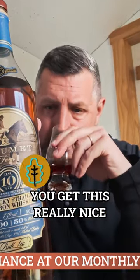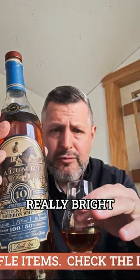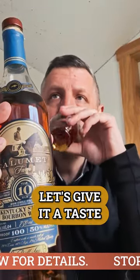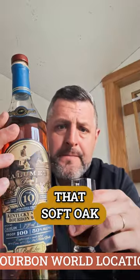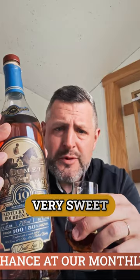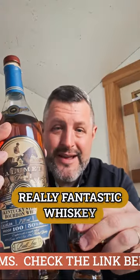You get this really nice soft oak note both on the nose and on the palate, and then there's this really bright yellow fruit note throughout the whiskey. Soft and sweet up front. There's a little bite of that soft oak on the mid palate, but then it finishes very smooth, very sweet, very drinkable at 100 proof, 10 years old. The oak is there, but it's not too much. Really fantastic whiskey.